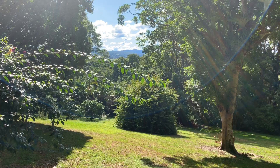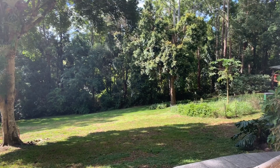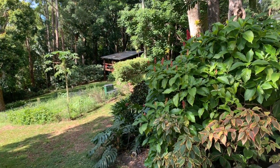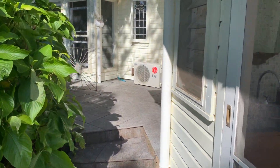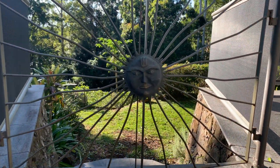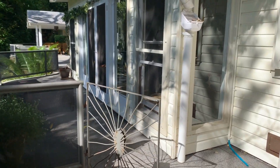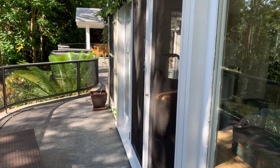Out in the garden there's a great veggie patch, and there's the studio set a great distance away from the house, giving you privacy and separation — perfect for guests. This feature steelwork ironwork with the gates is lovely.